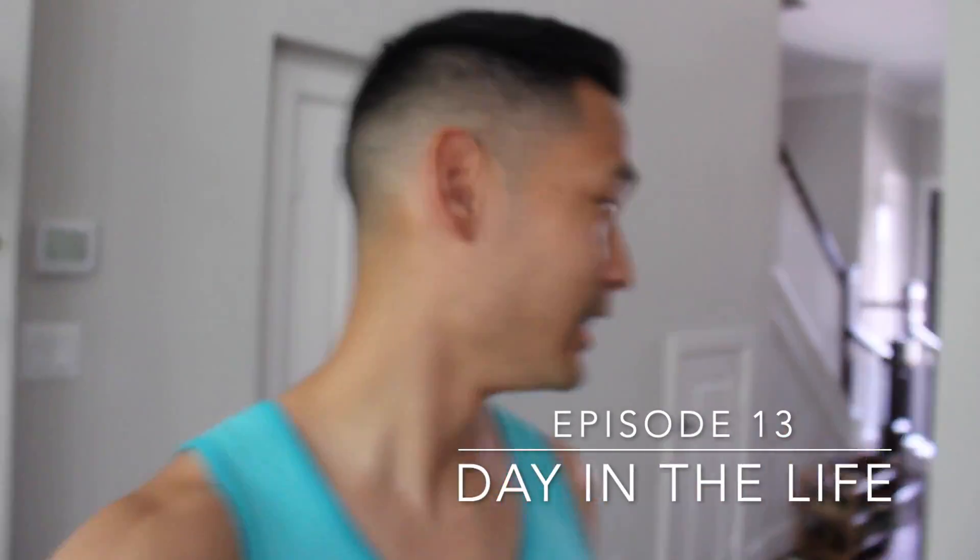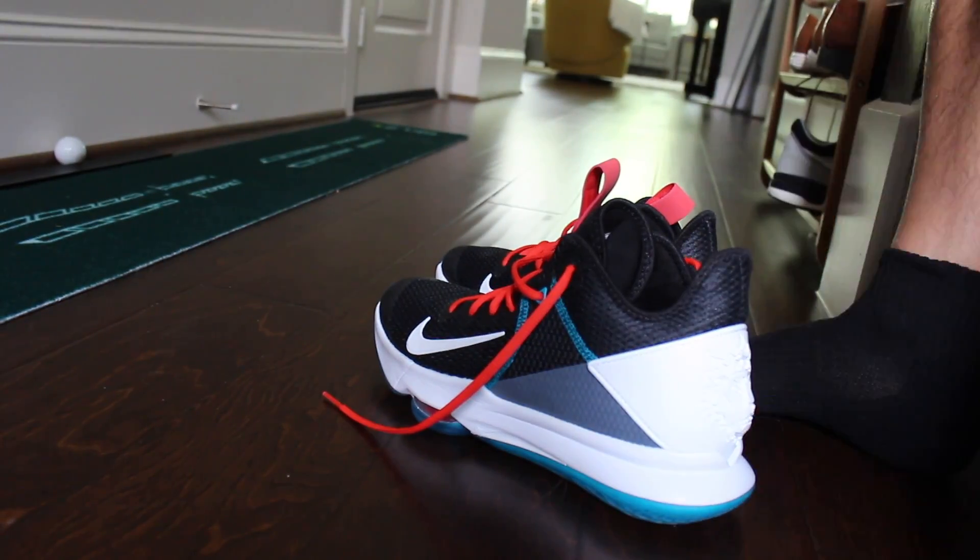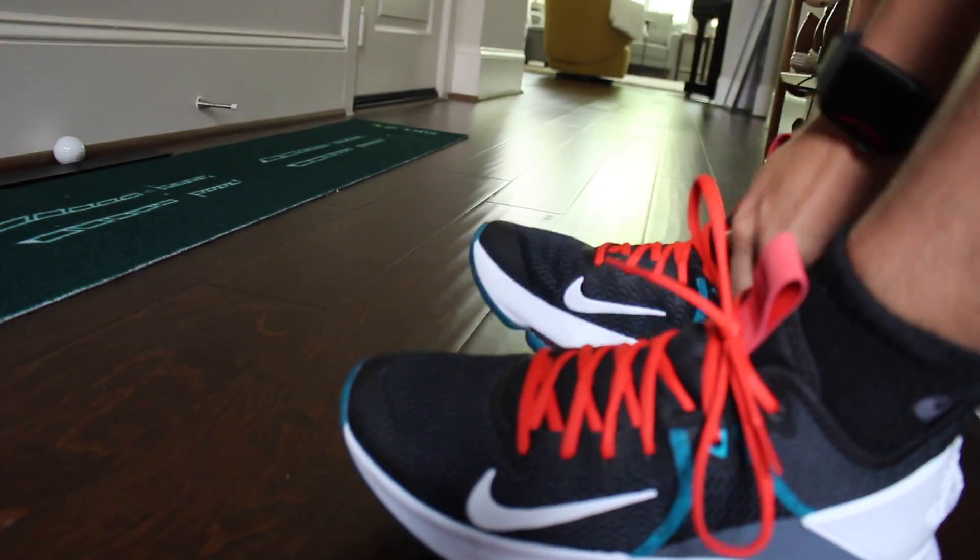What's going on guys, welcome back to the channel. It's a weekday today and I'm about to go get a quick workout in. I want to see how high I'm jumping about two months or so after finishing the Vert Shock workouts. I'm gonna take you guys with me to test out my jumping abilities, so bear with me as we head over to the workout facility and put my shoes on.